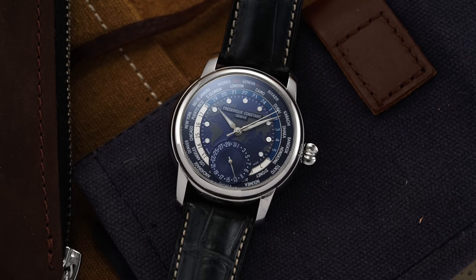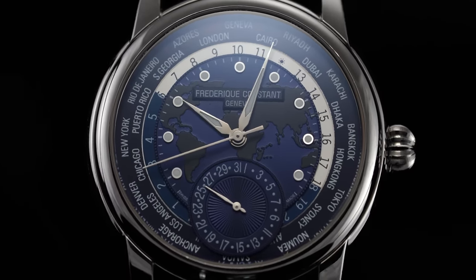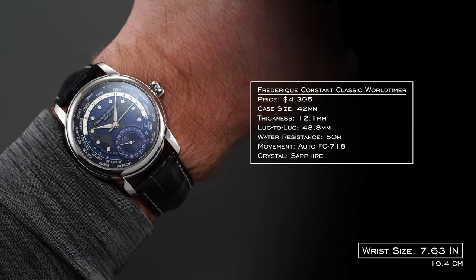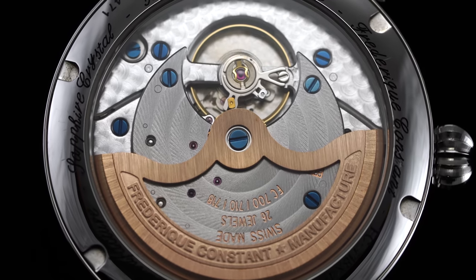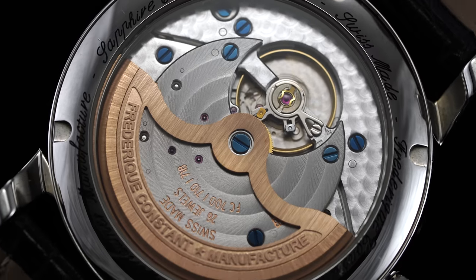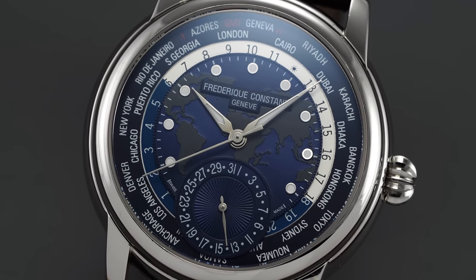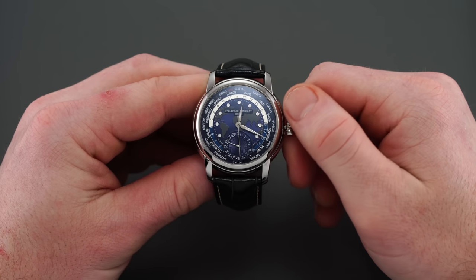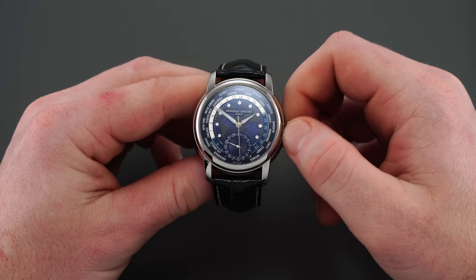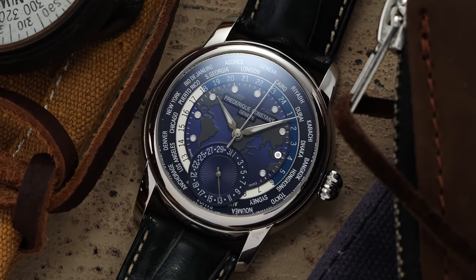My other slam dunk in this price category is the Frederique Constant Classic World Timer. When talking about a true world timer for $4,000, this is one of the more impressive watches from FC. At 42mm case and 48.8mm lug-to-lug — wearing closer to 41mm on the wrist — with the FC-718 manufacture caliber inside, the real standout is an isolated ring for cities and hours enabling a true world time function, all operated through a single crown. Even some high horology brands can't make it this simple. It's probably one of the leading world timers on the market for value.